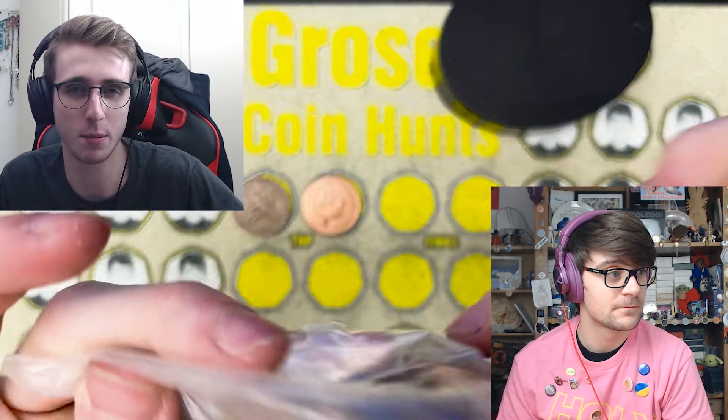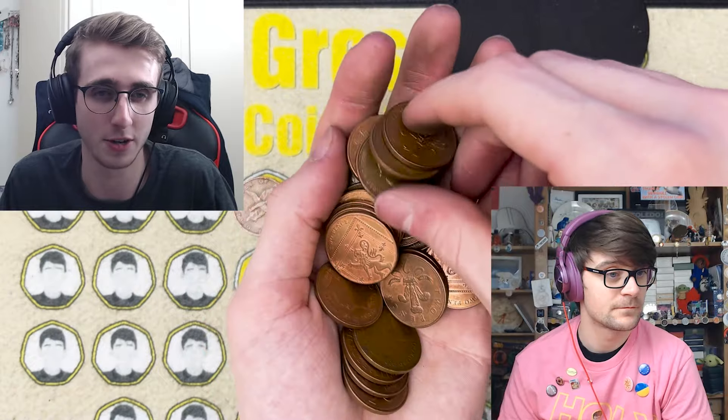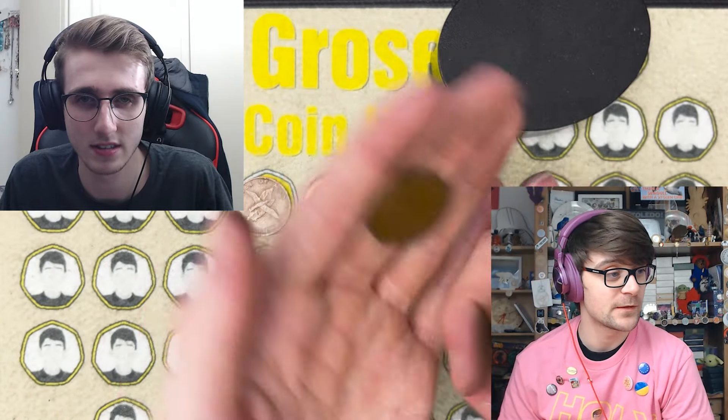I'll put the link in the description so you can have a look, because I think they're really interesting. It's cool seeing these other portraits of the Queen on coins — there's a range of different portraits used over the years, not just on UK coins but across the world where the Queen was head of state. It's interesting seeing how our coins could look very differently to how we're used to seeing them.